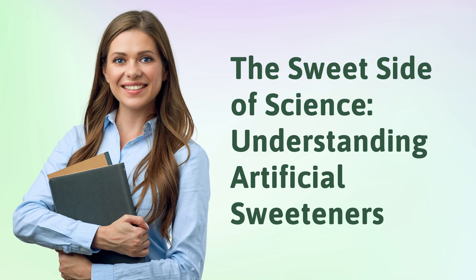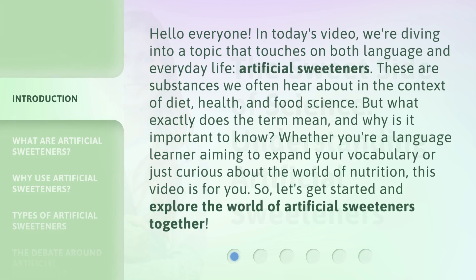The sweet side of science: understanding artificial sweeteners. Hello everyone! In today's video we're diving into a topic that touches on both language and everyday life — artificial sweeteners. These are substances we often hear about in the context of diet, health, and food science, but what exactly does the term mean and why is it important to know?